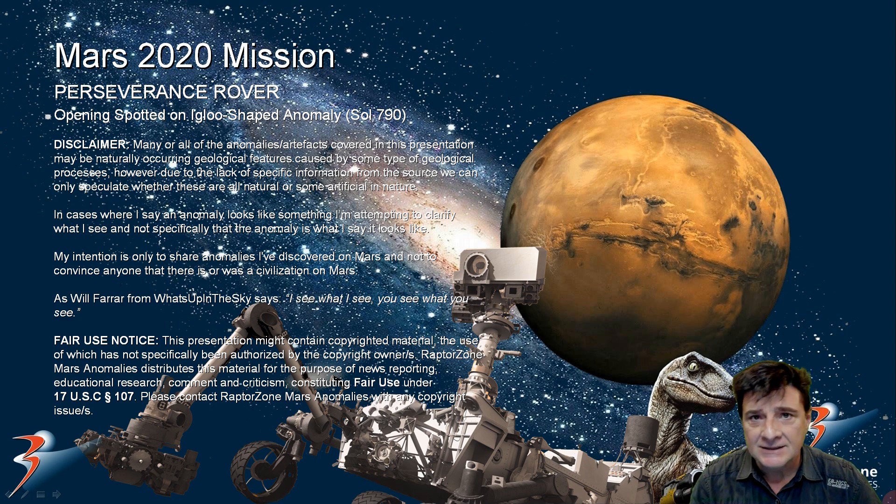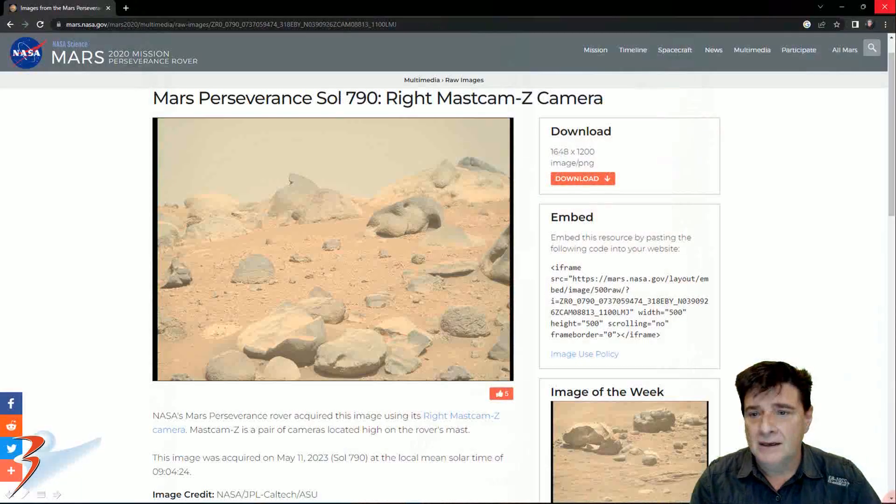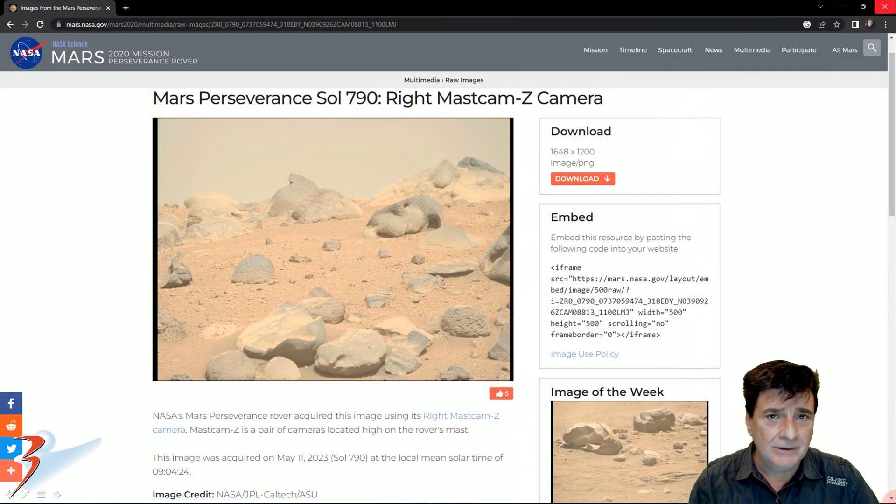Joe from Art Alien TV also spotted this and his video shows he released it an hour ago. So kudos to Joe for this discovery and to NASA for releasing the photograph. I'll include the link to the page in the description below.